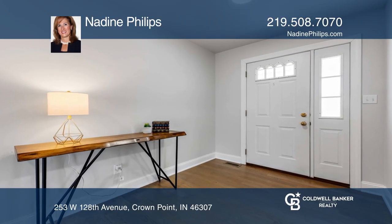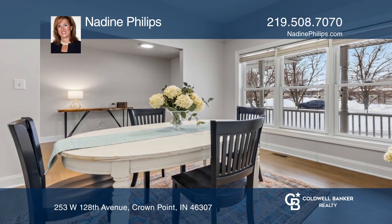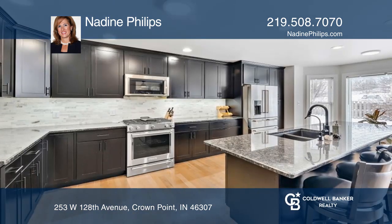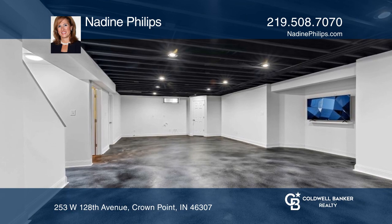This lovely ranch home offers lots of finished space both upstairs and down. Upon entering the foyer, you have the formal dining room with views to the living room area and gorgeous wood floors. Enjoy the open concept kitchen with a huge island.